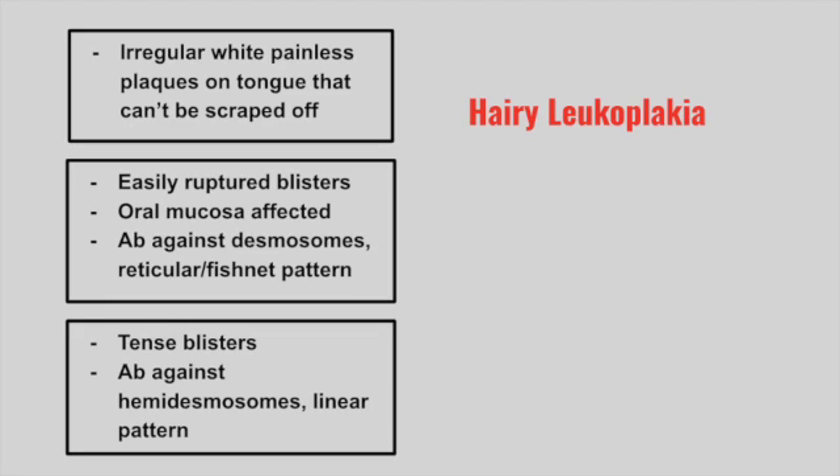Next is an easily ruptured blister where the oral mucosa is typically affected. There are antibodies against desmosomes, found in a fishnet-like pattern. This is pemphigus vulgaris, which involves the oral mucosa.